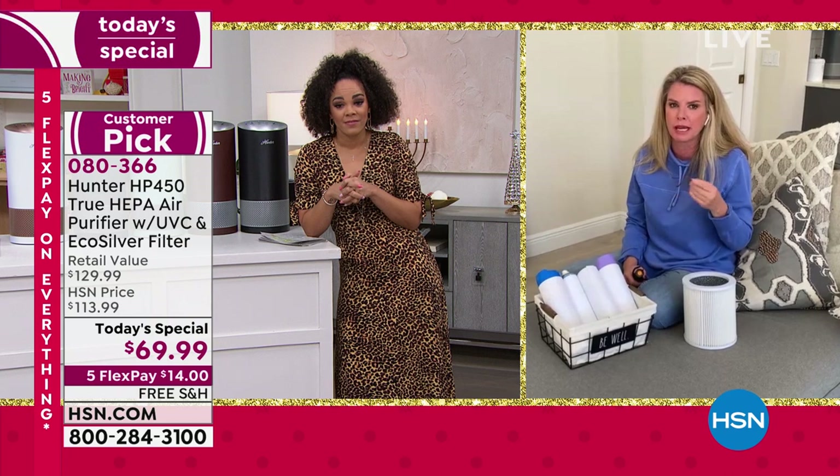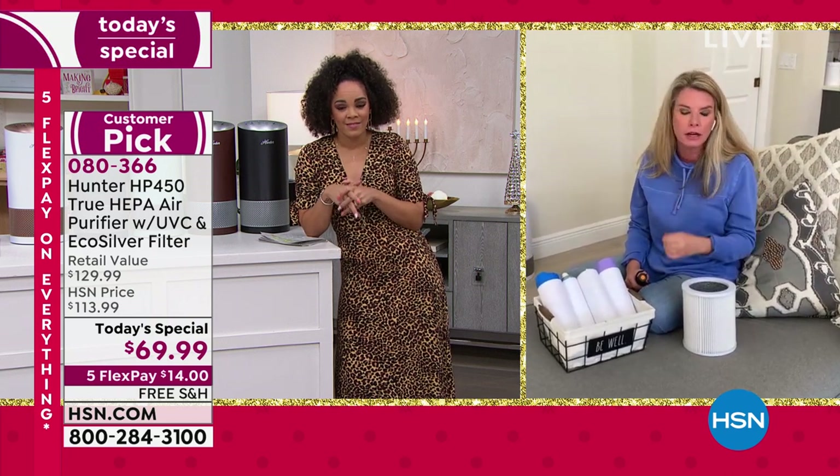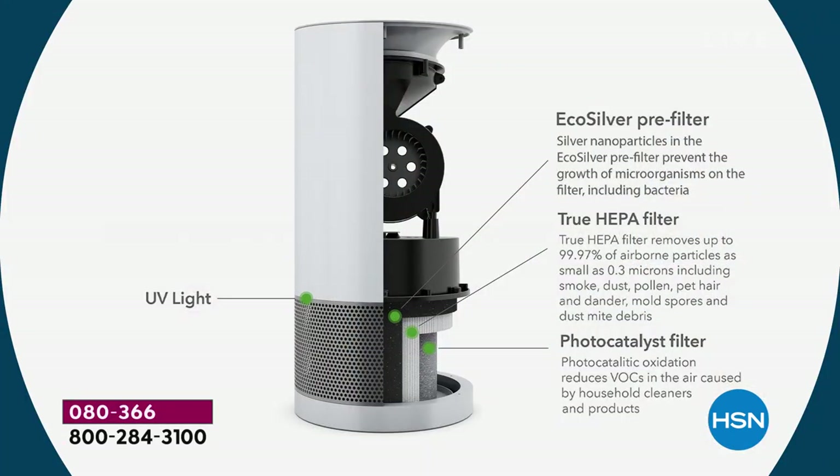Four levels of filtration. Of all the years I've been with Hunter, I've never really been able to explain why this is different because our times are changing. Listen to the four levels: the pre-filter inhibits the growth of microorganisms — that's your EcoSilver. Dust, dirt, dander — that's your true HEPA filter. Those were the first two lines of defense we've been selling for years. Now we've doubled down — we've got the photo catalyst filter, and then we've got that UVC light.